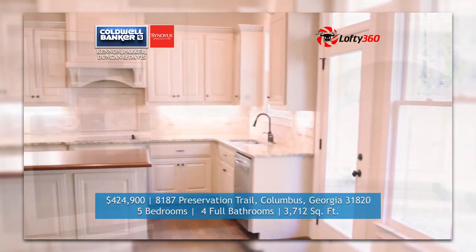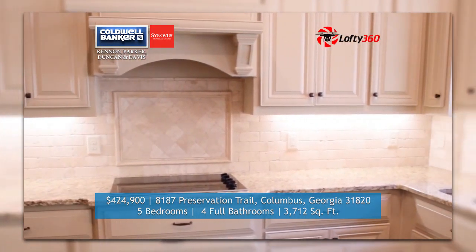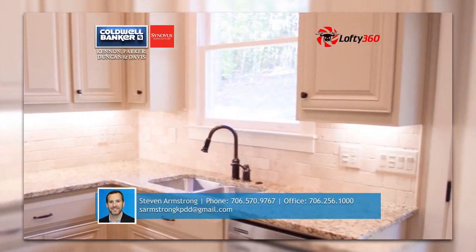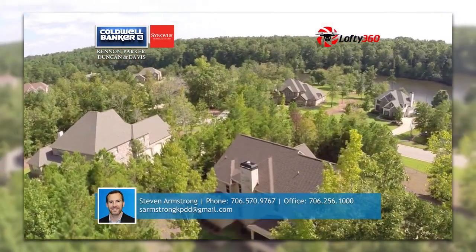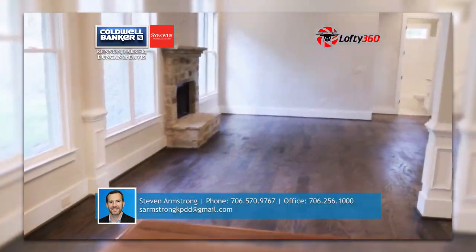This home features a very open floor plan with gorgeous trims, site-finished hardwood floors and an amazing kitchen with high-end stainless steel appliances. The master bathroom is a must-see with its custom counters and beautiful garden tub with separate showers.